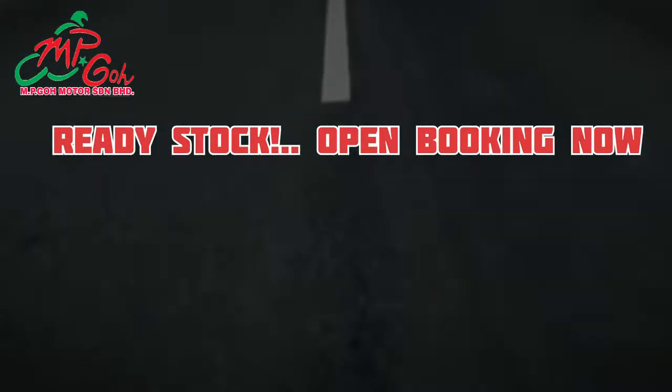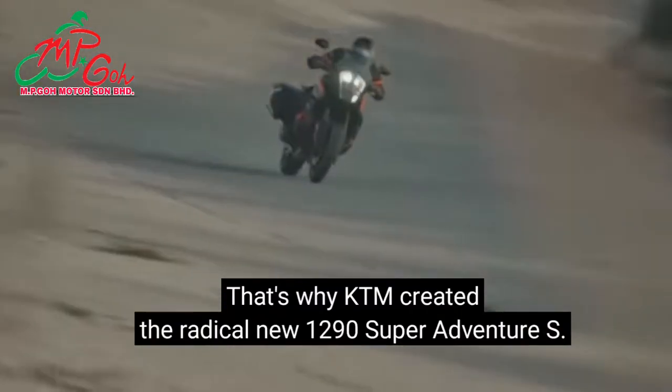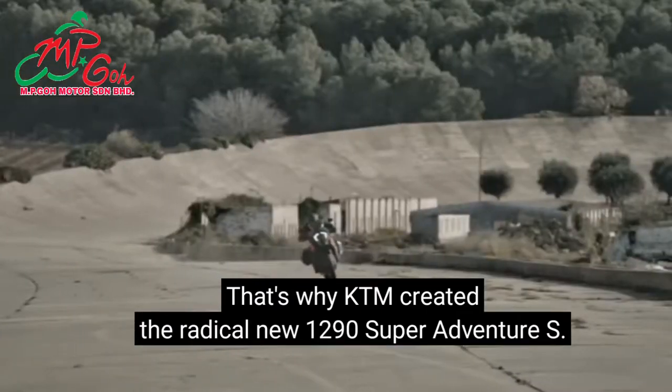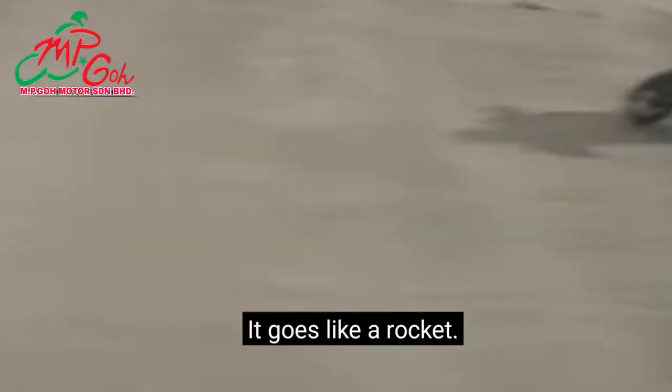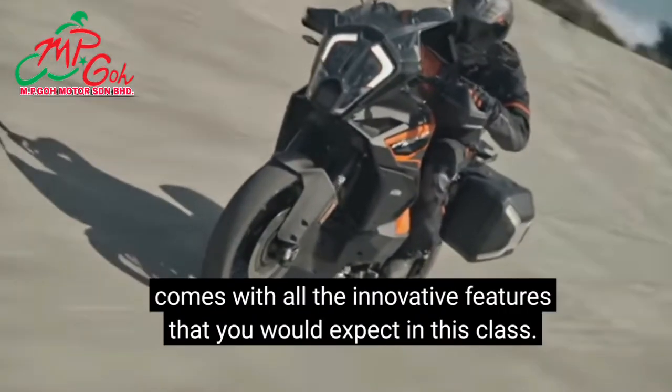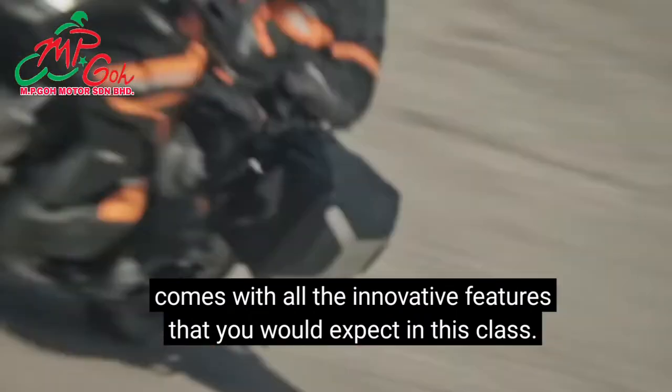The ride. That's why KTM created the radical new 1290 Super Adventure S. It goes like a rocket! The third generation of leader-class adventure models comes with all the innovative features that you would expect in this class.